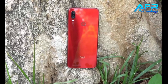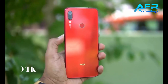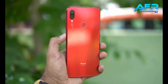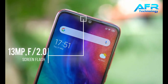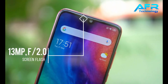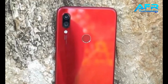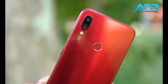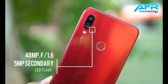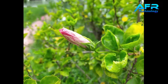Number 2: Redmi Note 7S. The price is around 13,000. The rear camera is dual camera. The primary is 48MP. The secondary is 5MP. The daylight performance is very colorful and the details are very colorful.